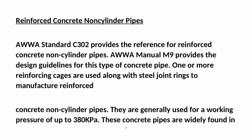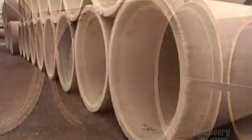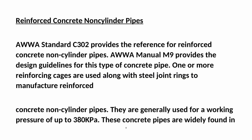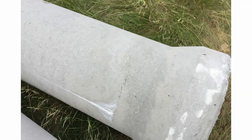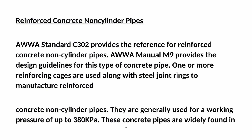Reinforced concrete non-cylinder pipes: AWWA Standard C302 provides the reference for reinforced concrete non-cylinder pipes, and AWWA Manual M9 provides the design guidelines. One or more reinforcing cages are used along with steel joint rings to manufacture reinforced concrete non-cylinder pipes. They are generally used for a working pressure of up to 380 kilopascals and are widely found in tunnel applications, wastewater treatment plants, irrigation industries, combined sewer overflow, and underground detention tanks.